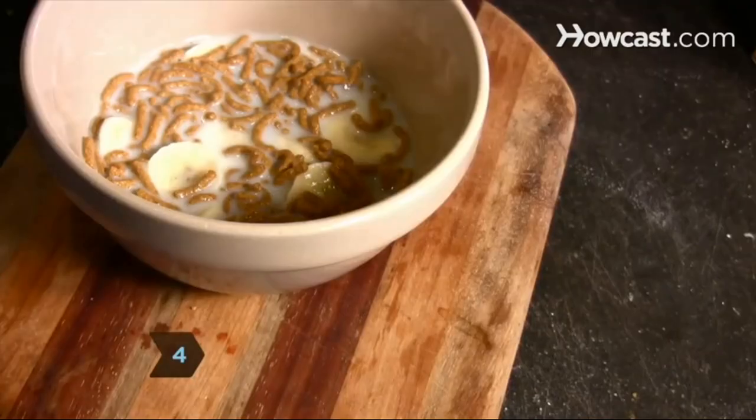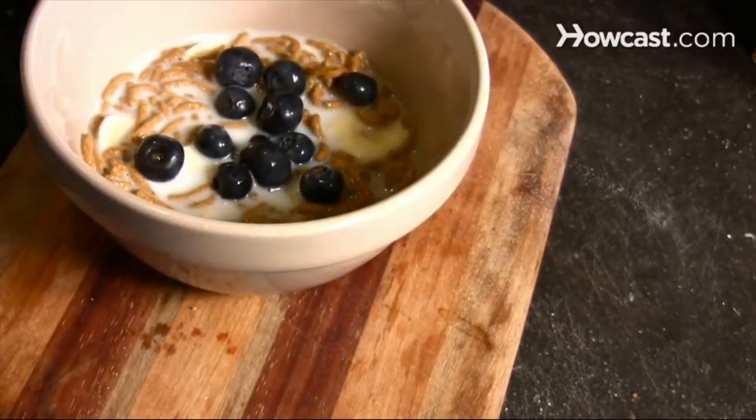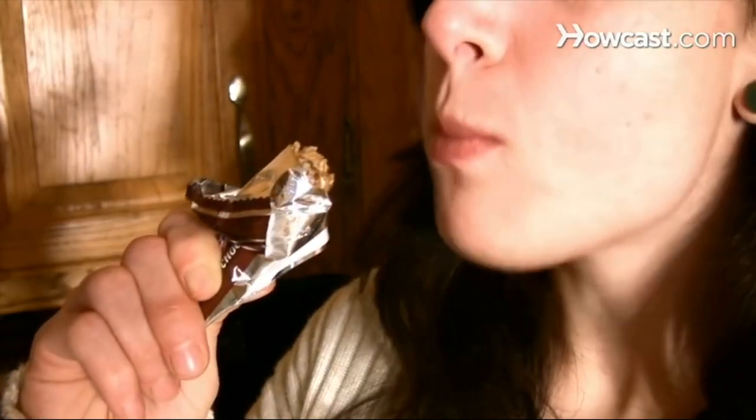Step 4. Choose cereal and protein bars that are high in fiber, at least 3 grams per serving. Fiber helps the body digest food and metabolize fat.